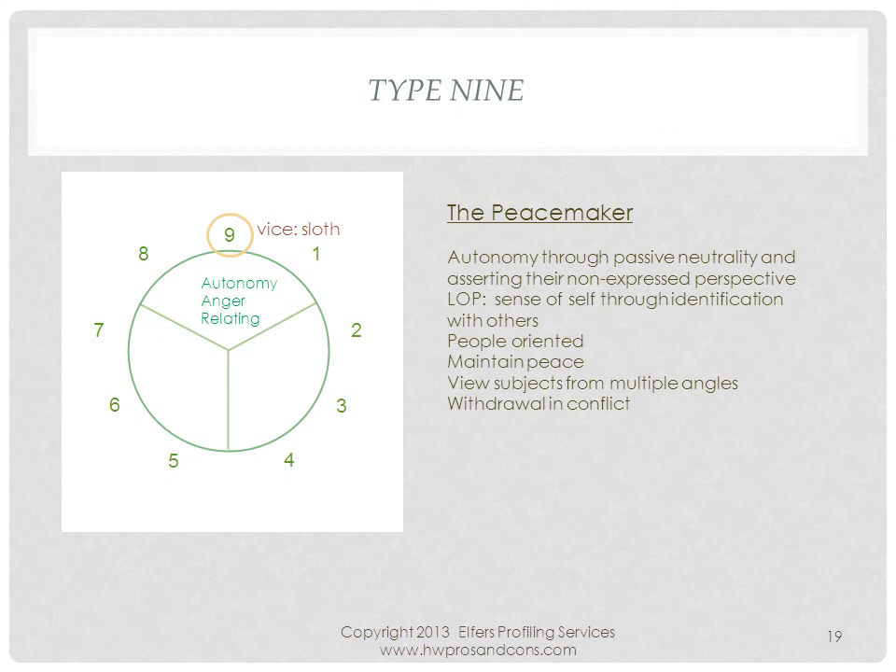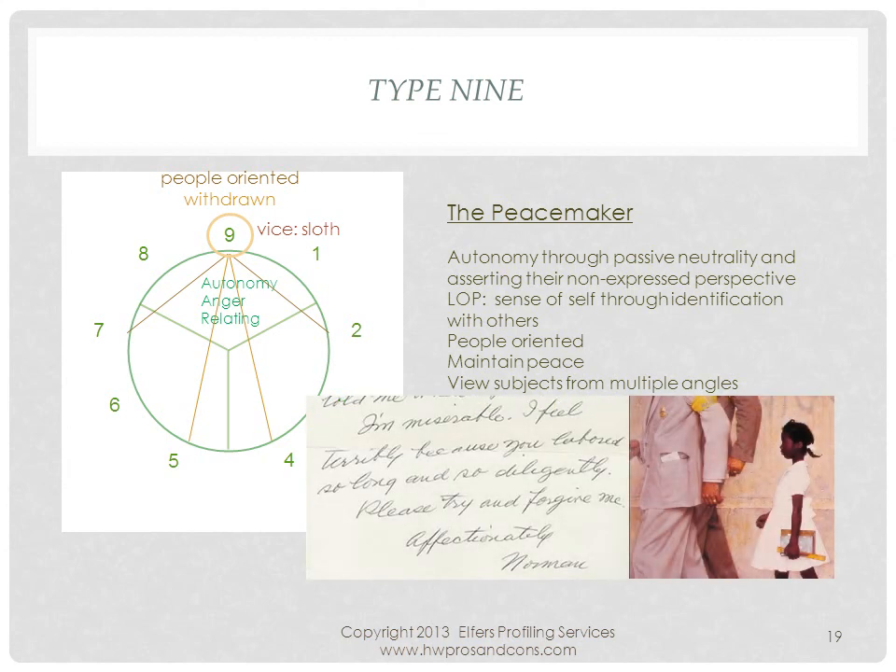The peacekeeper seeks autonomy through passive neutrality, while they can aggressively defend their non-expressed stance. They tend to have problems with anger and relating to others. They are people-oriented and tend to withdraw during conflict. Their lens of perspective is to understand others, yet forget where they stand themselves. Norman Rockwell's paintings depicted everyday life, including subjects like Boy Scouts, poverty, and racial integration. His handwritten apology letter shown here, in which the peacekeeper is coming out, shows a below-average mid-zone with good organizational skills in a forward, people-oriented slant. As a withdrawn type, painting must have been an excellent outlet.